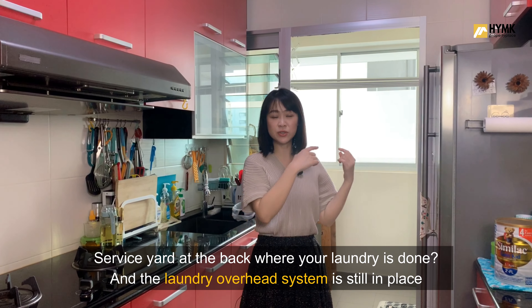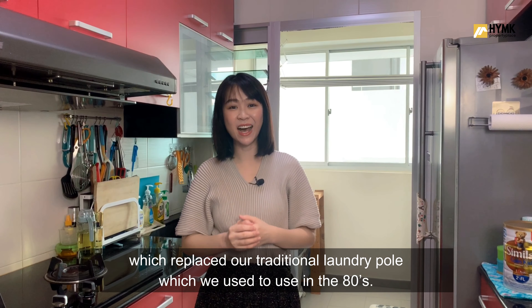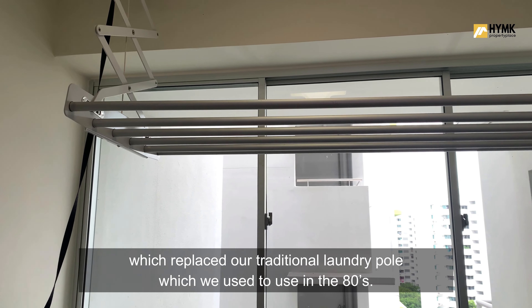The service yard at the back is where laundry is done. The laundry overhead system is still in place, which replaced the traditional laundry pole we used back in the 80s.